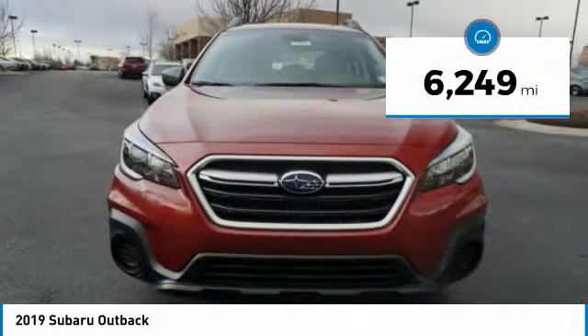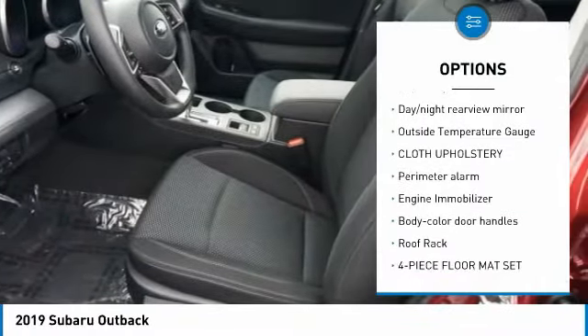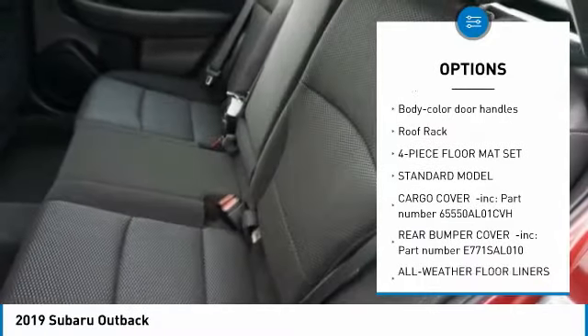This vehicle has less than 7,000 miles. Here are some of this vehicle's great options: trip computer, day-night rear view mirror, outside temperature gauge, cloth upholstery, perimeter alarm.